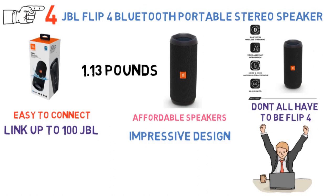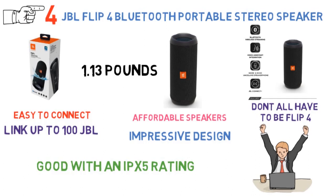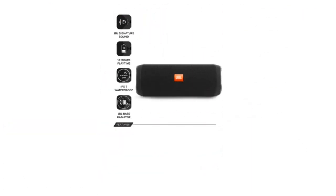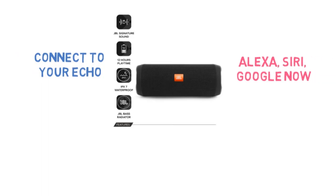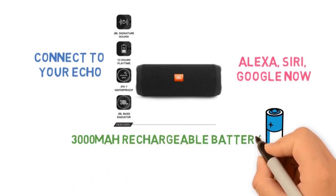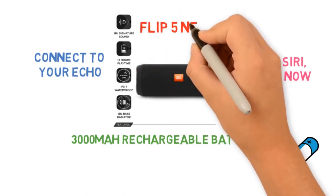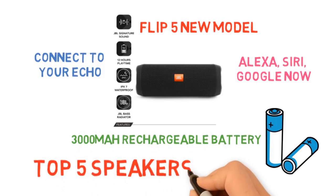The JBL Flip 4 has an IPX7 waterproof rating, meaning you can take it to a pool party or even into the water. It also connects to Amazon Echo and supports voice assistants including Alexa, Siri, and Google Now. In terms of power, it features an internal 3000mAh rechargeable battery with up to 12 hours of continuous high-quality sound. A newer Flip 5 model exists, but it has not yet been reviewed for this list.